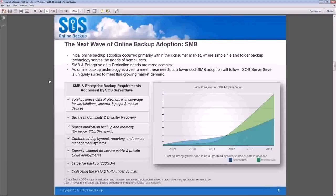SOS ServerSave offers cloud backup for server applications including Exchange, SQL, and SharePoint. It offers centralized deployment, reporting, and remote management systems — this is probably the coolest part about SOS ServerSave, offering a complete centralized management solution that many other solutions don't, and it is included in the price. As with all SOS products, security is absolutely the cornerstone, and we support secure public and private cloud deployments. Large file backup for bare metal images is easily done through a feature called Image Stream, which sends straight up to the cloud.